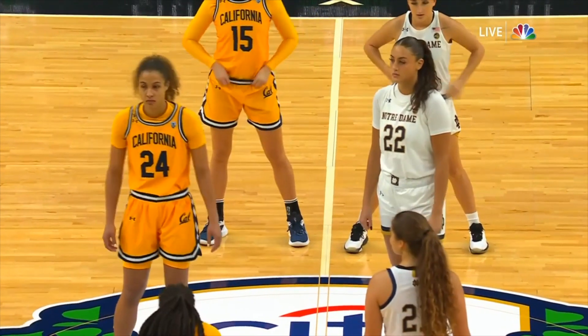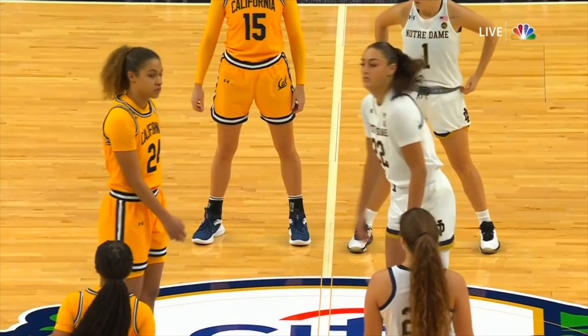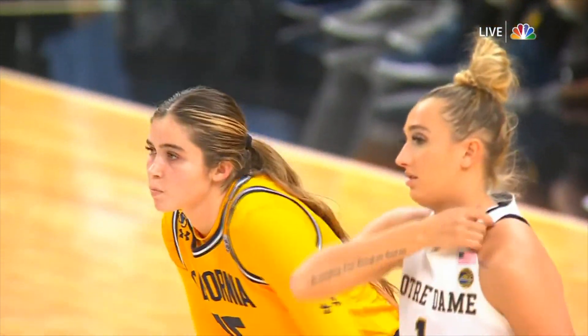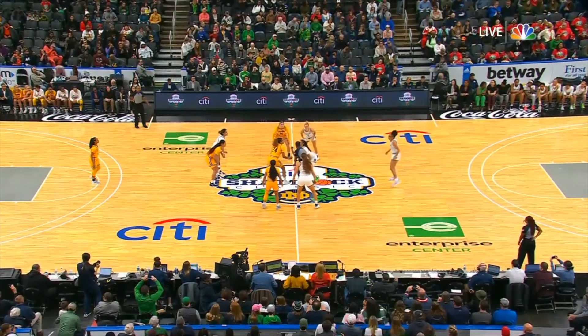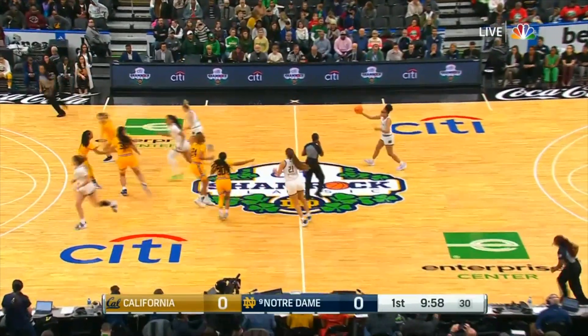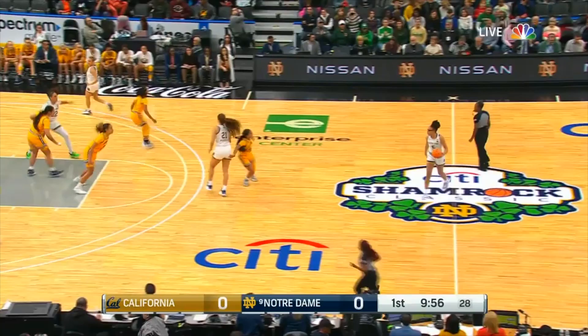Kylie Watson, the transfer out of Oregon. And for Cal, Aveline Lucha-Shipholt out of the Netherlands. Both teams 1-0, and game number two of the regular season is underway.